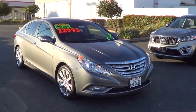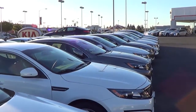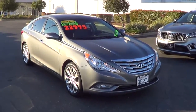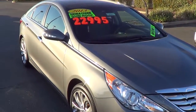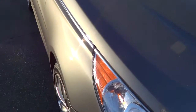2013 Hyundai Sonata located at Roseville Kia in the Roseville Auto Mall, Roseville, California. This Sonata is a limited trim, comes in a great exterior color — very stylish midsize sedan here. 18-inch alloy wheels; the styling is very unique and distinctive on the Sonata.